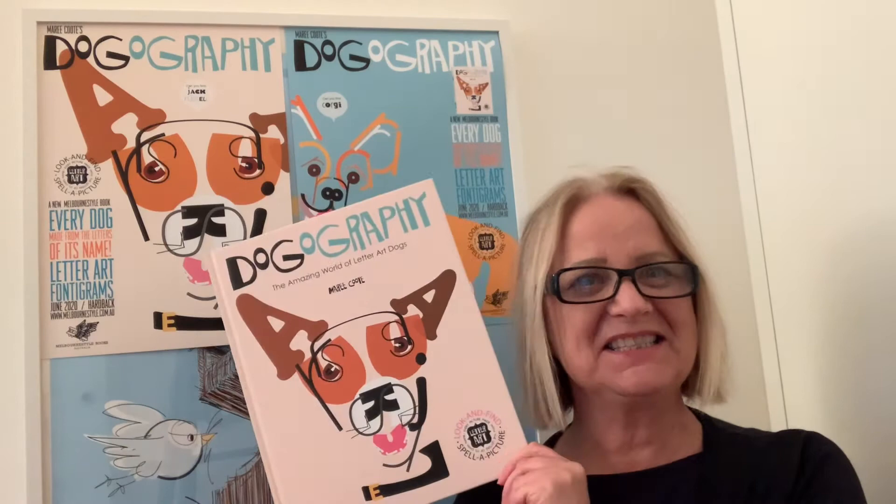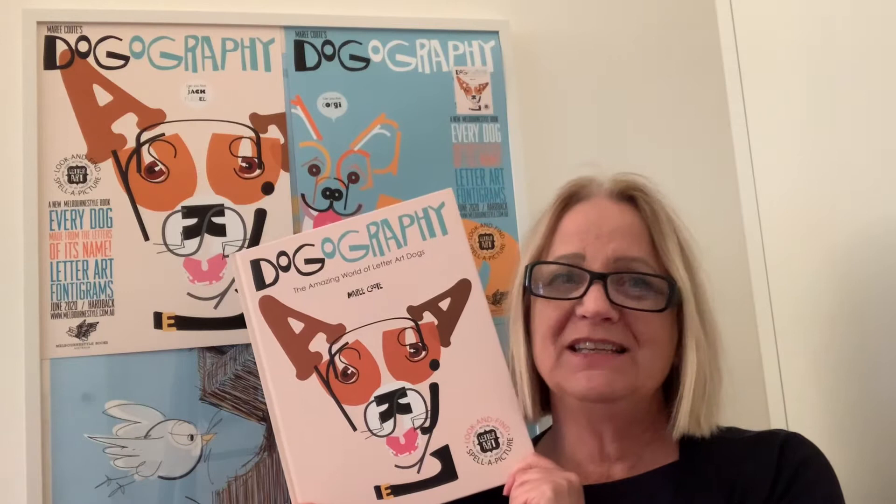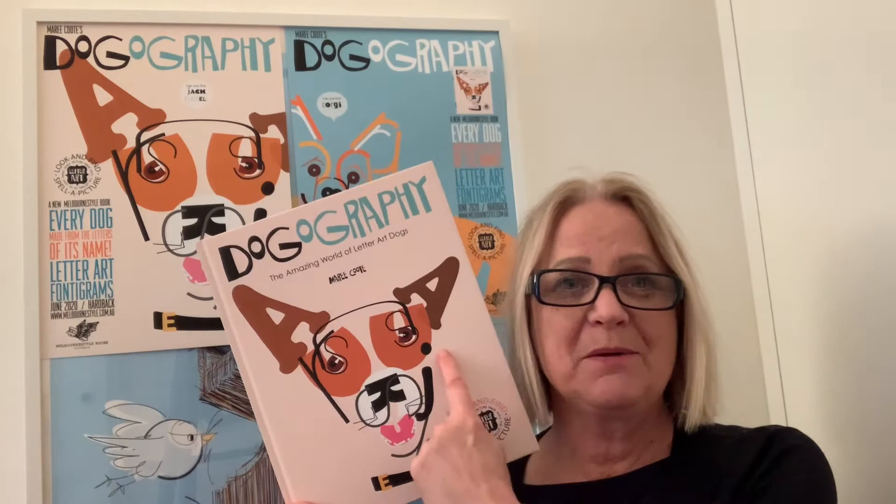Hi everybody, I'm Maria Coote and this is Dogography. This is a book about dogs, but every single dog is created using the letters of its name — or its breed's name, to be more accurate.